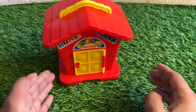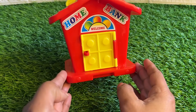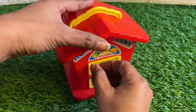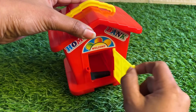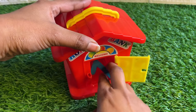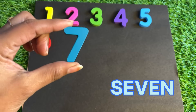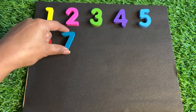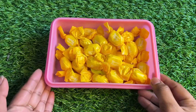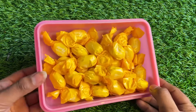Oh wow, it's a red color beautiful house with a yellow color door! Let's see which number is hiding in this house. First, ring the bell — ding dong! And let's see — here is number seven! Number seven, place it right here.